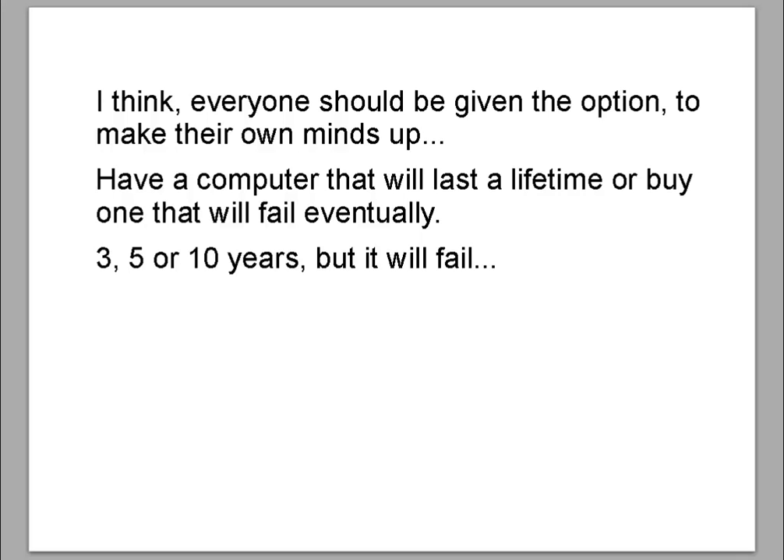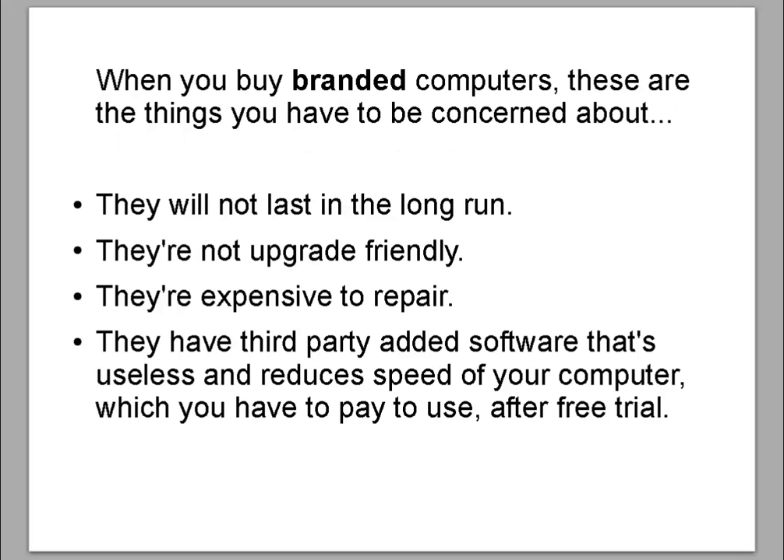In 3, 5, or 10 years it will fail. When you buy branded computers, these are the things you have to be concerned about: they will not last in the long run, they are not upgrade friendly, they are expensive to repair, and they have third-party added software that is useless and reduces the speed of the computer, which you have to pay to use after a free trial.